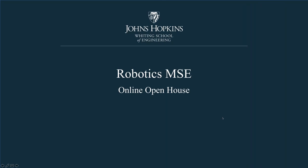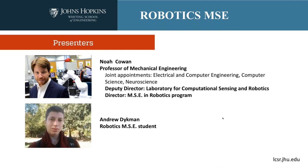Hello and welcome to the robotics MSE online open house. I'm a professor of mechanical engineering. I actually got my PhD in electrical engineering and did a postdoc in biology. The list of appointments I have represent this diverse and multidisciplinary background that I've been trained in.